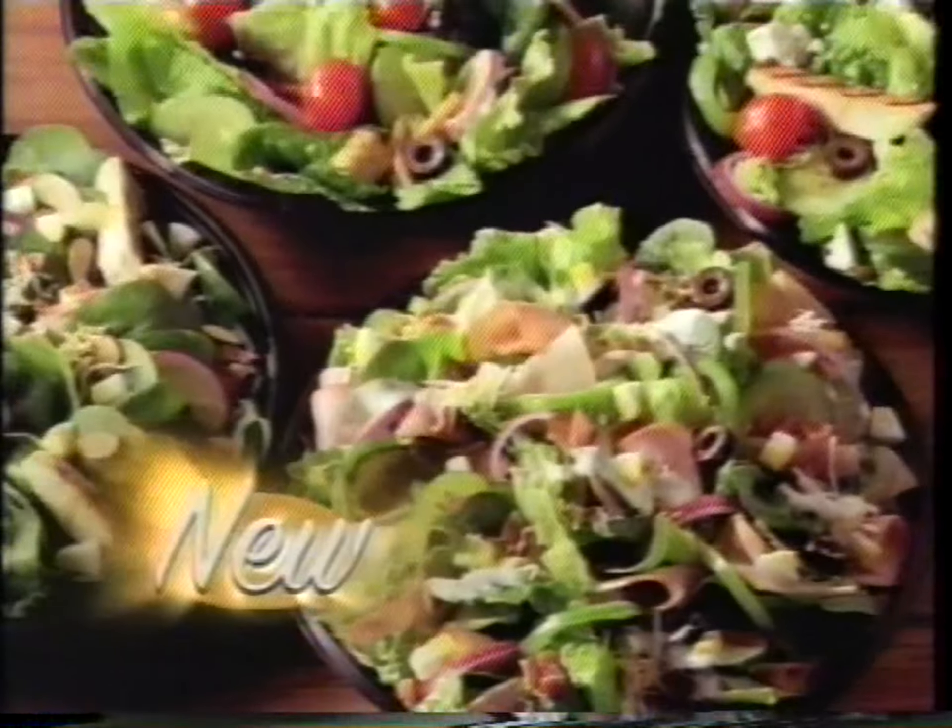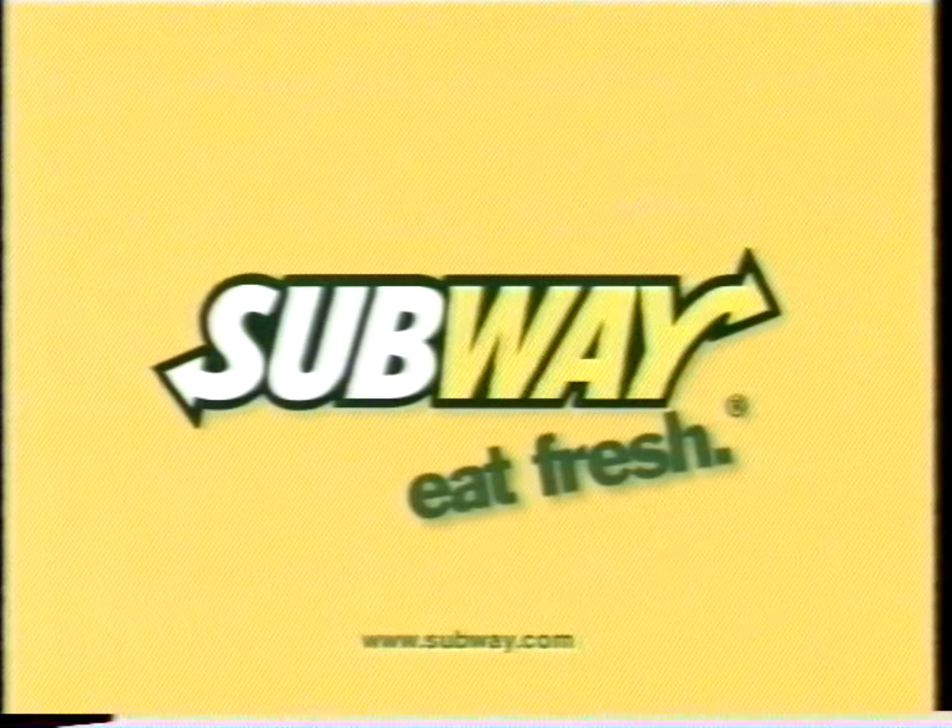Every bite more delicious than the last. Now this is how you eat fresh. Subway — eat fresh.